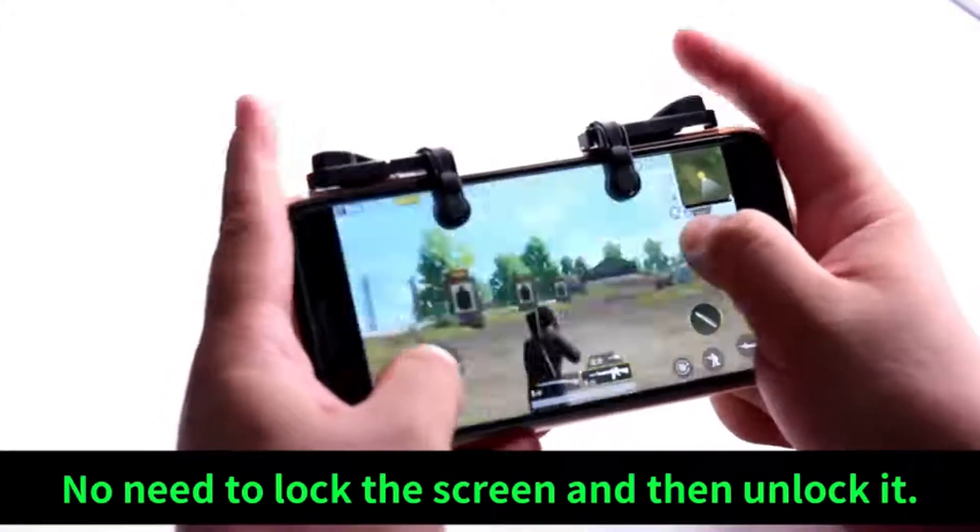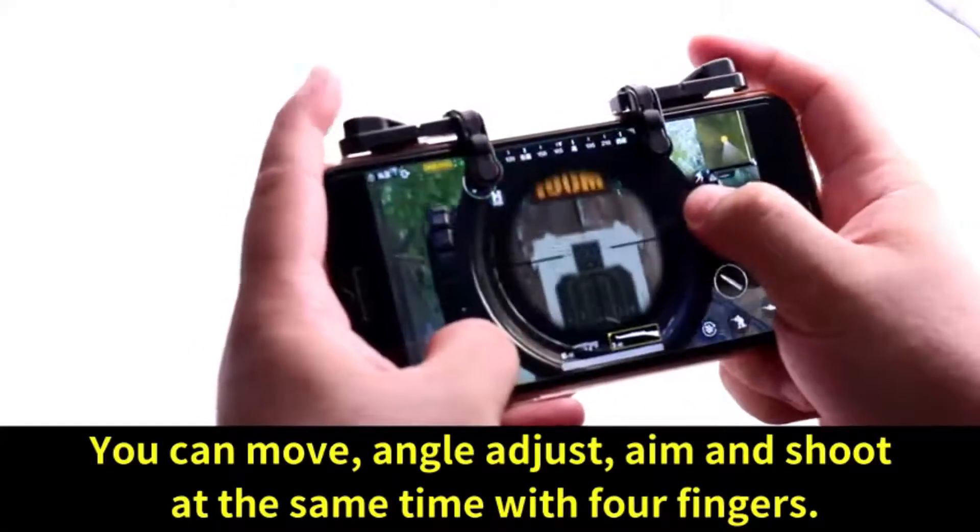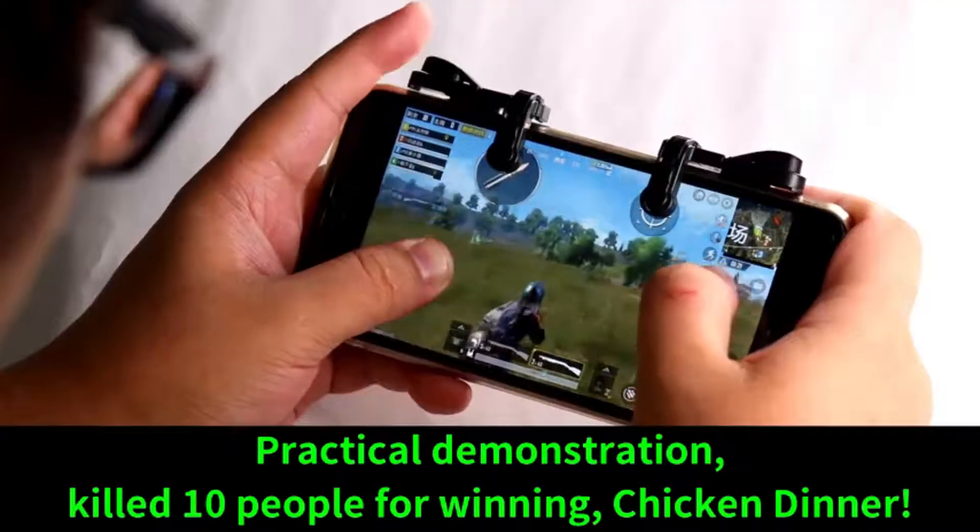Before playing the game, customize your shoot and aim buttons in the button setting for the game, under the touchpad of our mobile gaming controller.